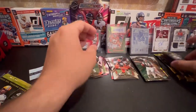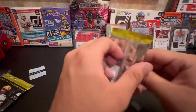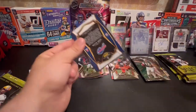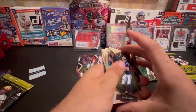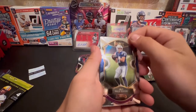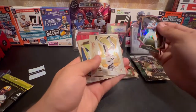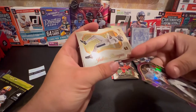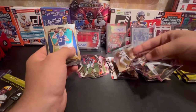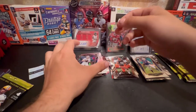I think they make die cut autos - that'd be crazy. Got Josh Allen on the back. Another die cut - Phillip Rivers. Josh Allen - looks like we're going to get two Josh Allens here. Who's that? Jalen Rieger rookie - that's a nice rookie, not numbered or anything. Josh Allen die cut.